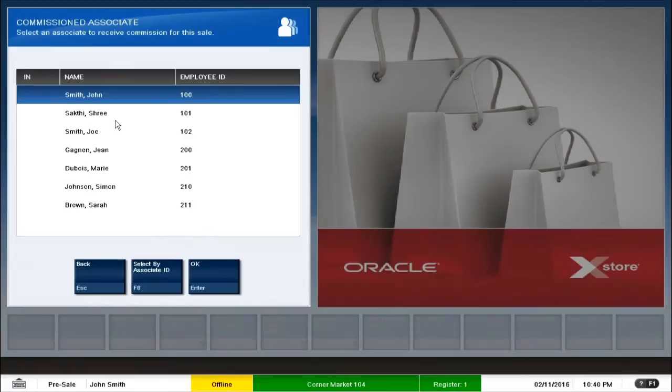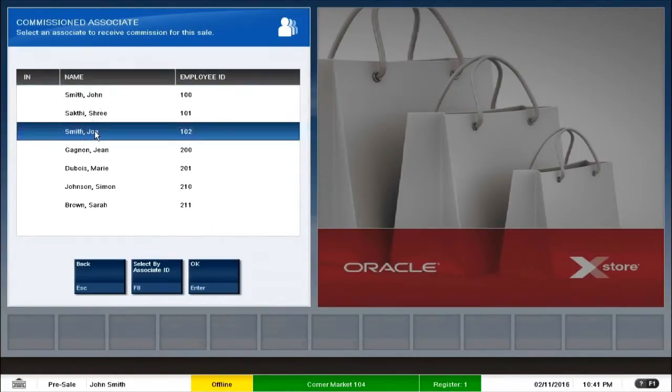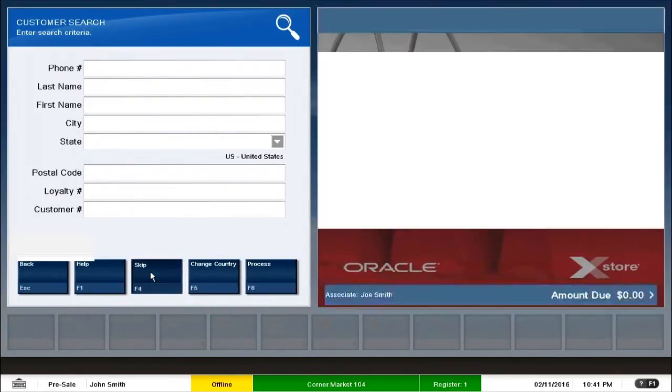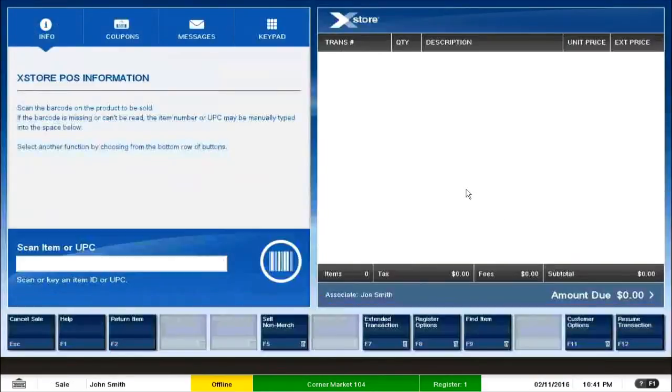The first soft check the POS system does is it asks me to link a sales associate to the customer. I select Joe and click OK. The second soft check is asking me to link a customer to the transaction. I would skip adding the customer here and add them at a later point. Now we are in the Xstore point-of-sale application — this is the main screen, called the item screen.